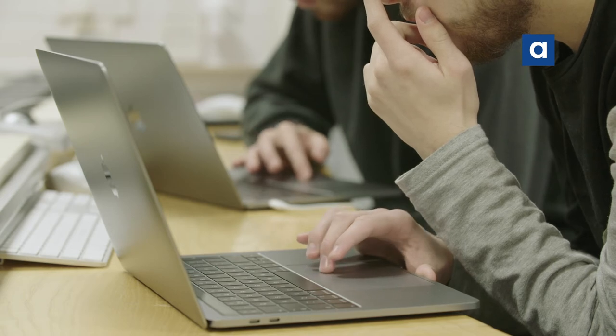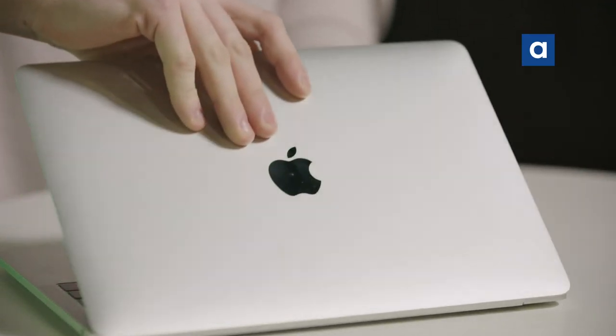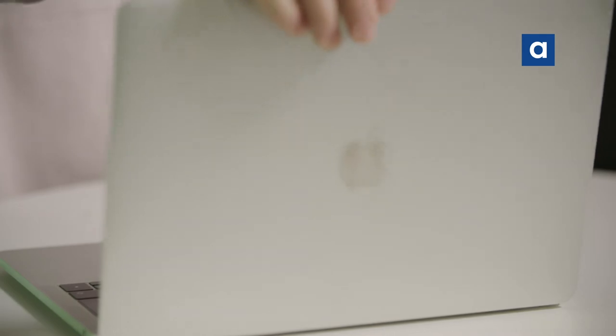All the software I need is on it, and it's a really nice machine — a really powerful one — so it really helps me complete my projects and have everything done in time. To be really honest, I wouldn't have been able to complete my course if I didn't have a MacBook.